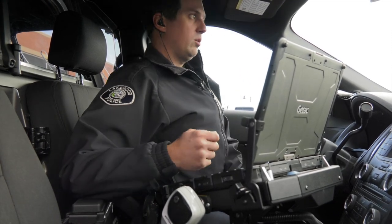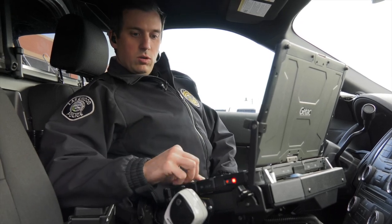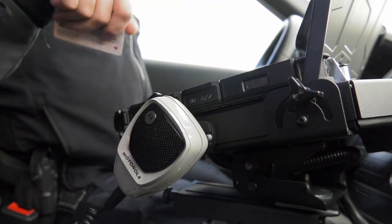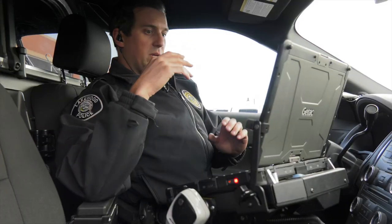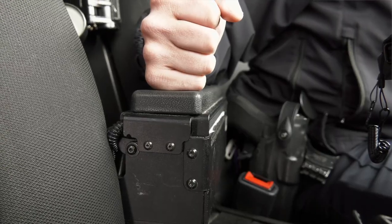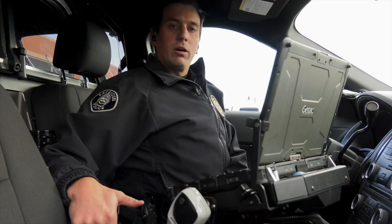Second, when we're working and we have to check people's driver's licenses, we have a laser scanner right here, which is much nicer because we can keep our eyes out and be aware of our surroundings. We also have a full-size printer right next to us, so we're able to print off our reports right within our car.